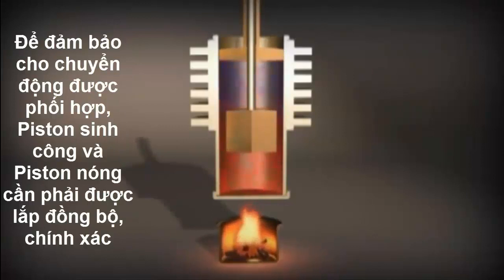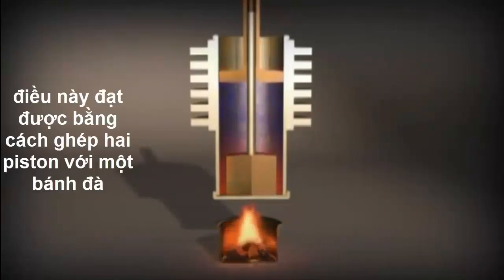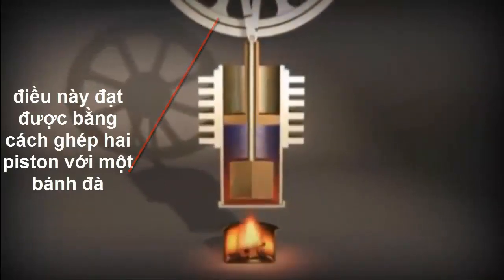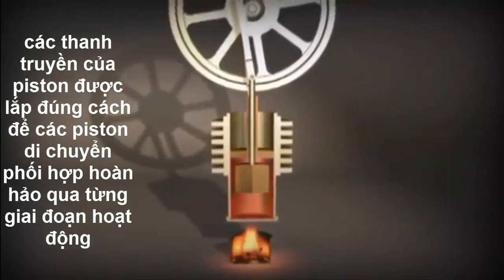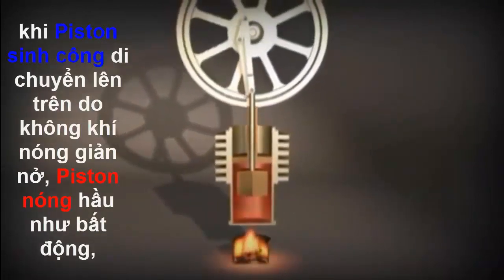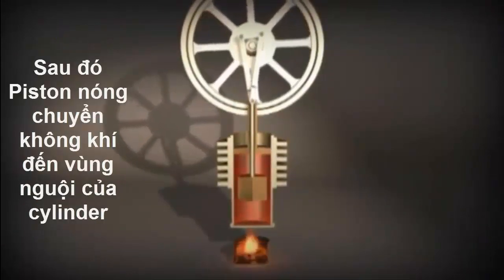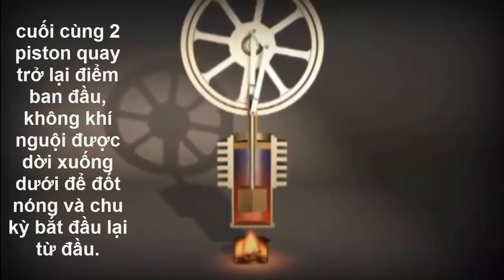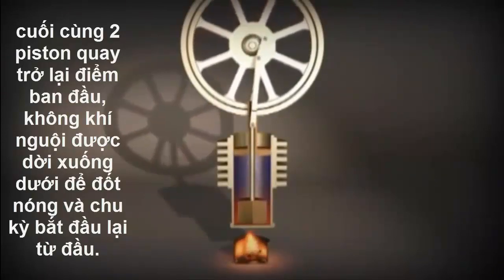To ensure coordinated movement, the power piston and the displacer piston need to be precisely synchronized. This is achieved by coupling the two pistons with a flywheel. The piston rods are anchored in such a way that the pistons move in perfect coordination through each stage of the operation. While the power piston travels upwards due to the expanding hot air, the displacer piston remains virtually motionless. Then the displacement of air to the cold end of the cylinder begins. Finally, the two pistons return to their starting points. The cooled air is displaced downwards to be heated, and the cycle starts all over again.